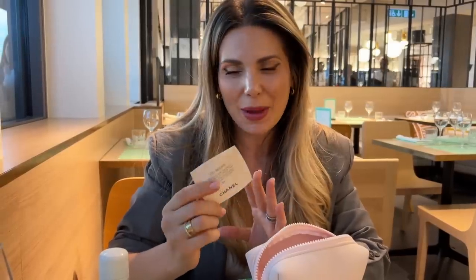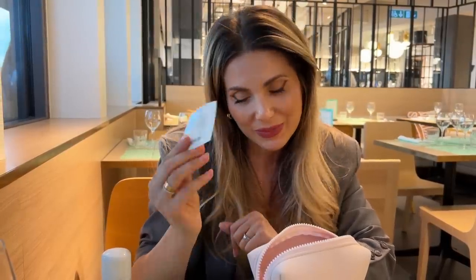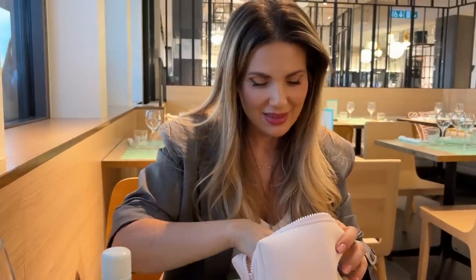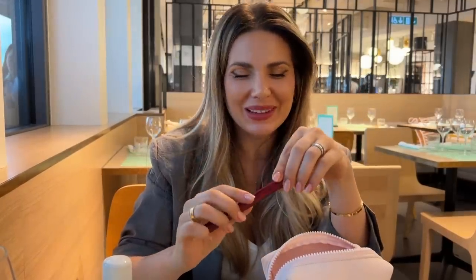Another thing I have is a little foundation sample for emergency situations. I typically don't keep complexion products in my bag because they could leak and stain, and I have expensive bags that I take care of very well. But this is super helpful for emergencies — it's exactly my color: Le Beige in B40 from Chanel.